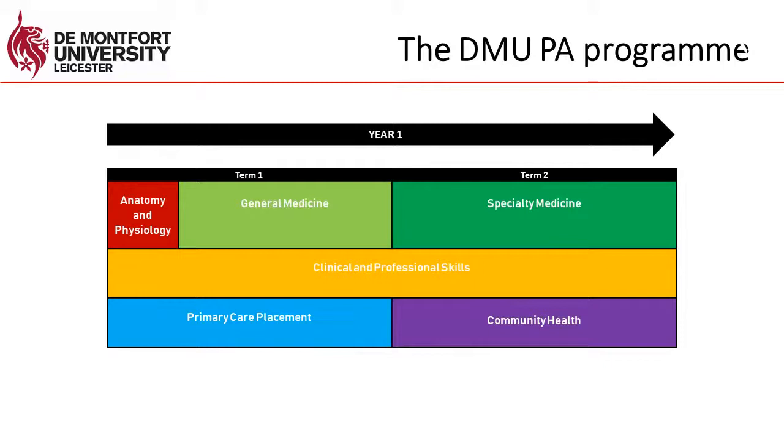Throughout the duration of the first year, students undertake a module in clinical and professional skills. In that module students are taught how to take history information from patients, how to perform a range of different clinical examinations, and how to perform procedures on patients — things like taking blood, inserting intravenous cannulas, urinary catheters, nasogastric tubes, giving injections, suturing, and a whole range of different procedural skills. In this module students are also taught how to interpret diagnostic studies and how to communicate with patients, including explaining conditions and procedures, and potentially breaking bad news to patients.